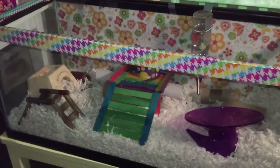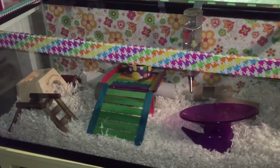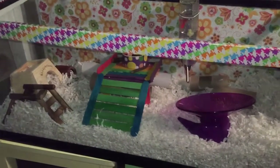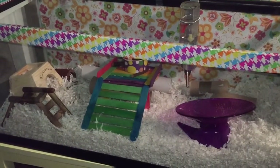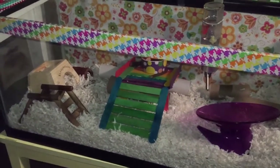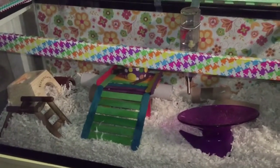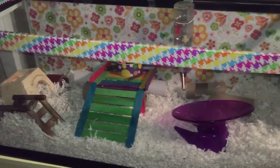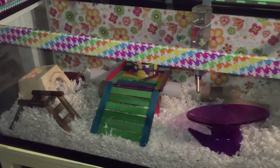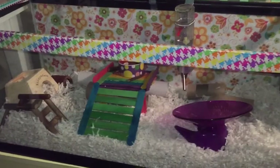Hamsters are not really easy pets to take care of — they take a lot of time and energy, such as cleaning their cage every two weeks, making sure they have good food, making sure they don't have any dangerous beddings, and making sure they have a good size cage, such as a 360 square inch cage or a 70 by 30 centimeter cage if you live in the UK.